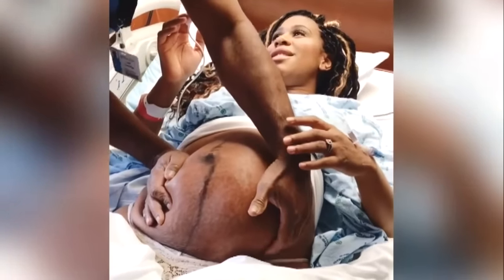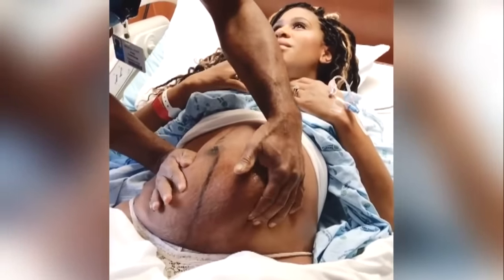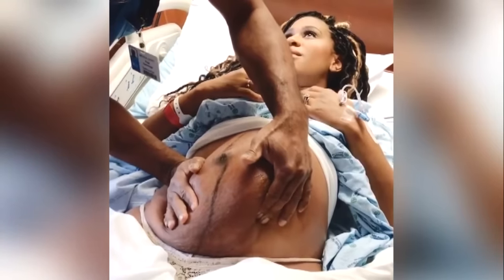Their midwife recommended they visit Dr. Frederick Cumming, an OB-GYN, to try to get their little guy ready for his big debut. Nick Fisher decided to record the procedure. Vanessa said she felt a little pain, but it happened very quickly and she was really surprised at how easily it happened.